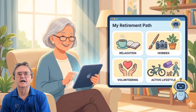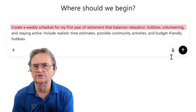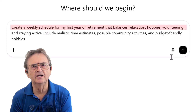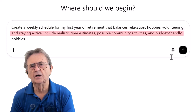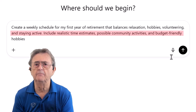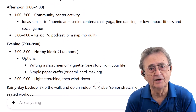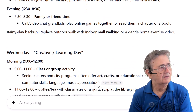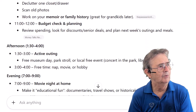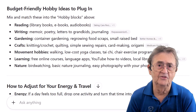I'll start by asking: 'Create a weekly schedule for my first year of retirement that balances relaxation, hobbies, volunteering, and staying active. Include realistic time estimates, possible community activities, and budget-friendly hobbies.' This first version certainly is impressive — it looks pretty good on paper. Yoga on Mondays, volunteering on Tuesdays, book club on Thursdays. I'm practically living my best life already, at least in theory.